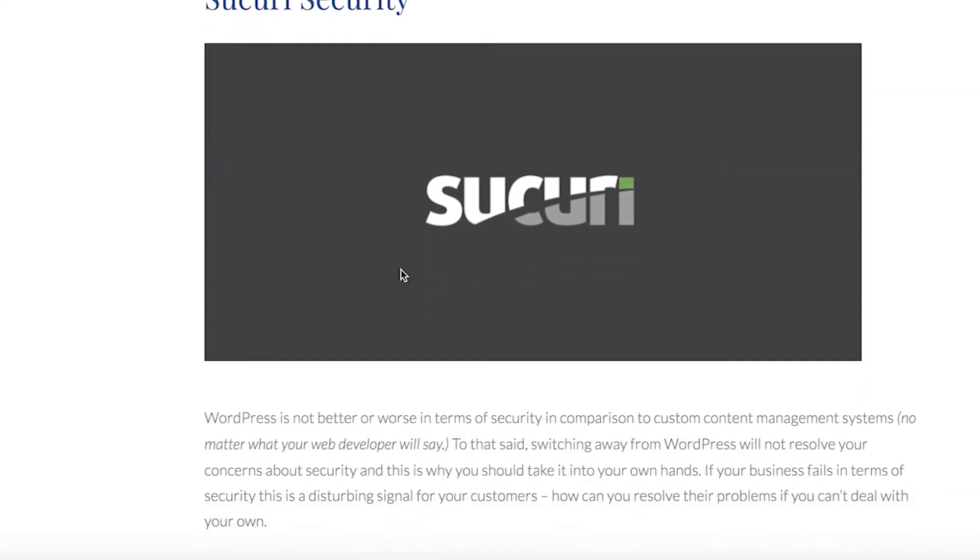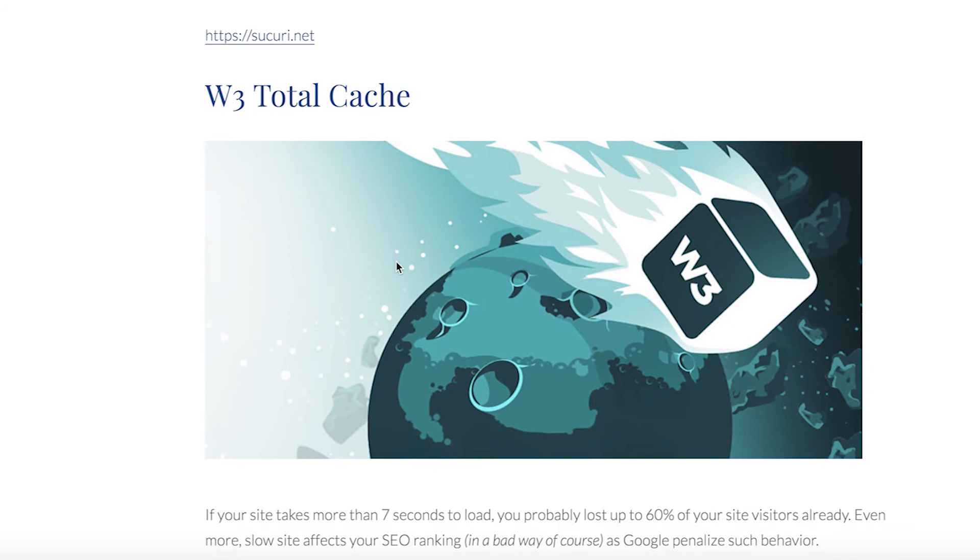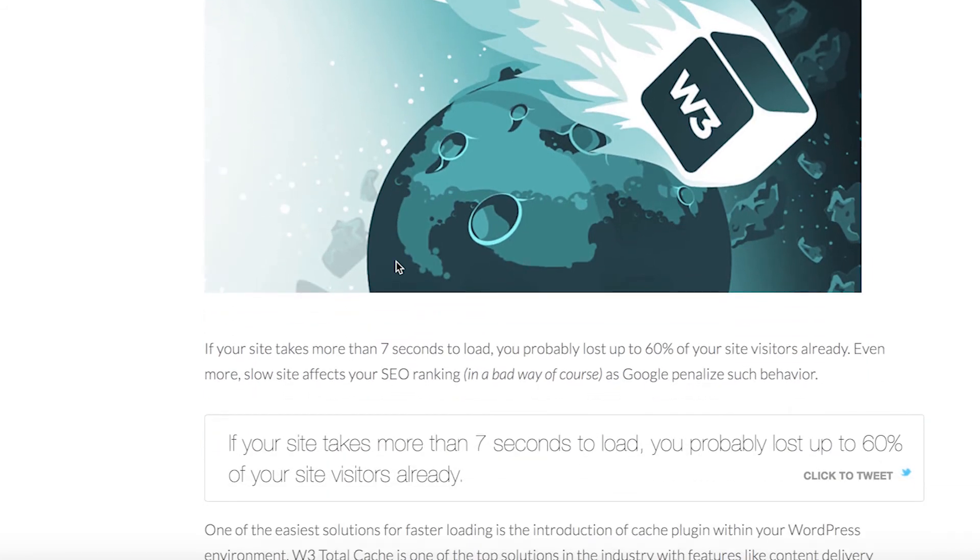A slow website will lose a lot of potential clients, but fear no more — W3 Total Cache is one of the top solutions in the industry.